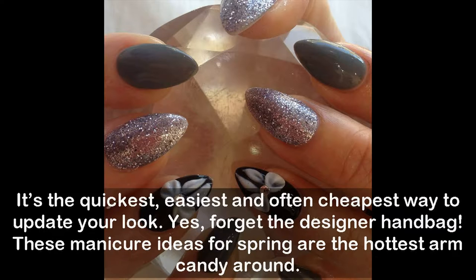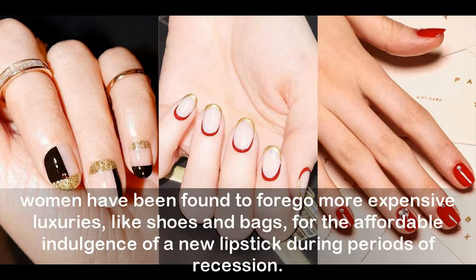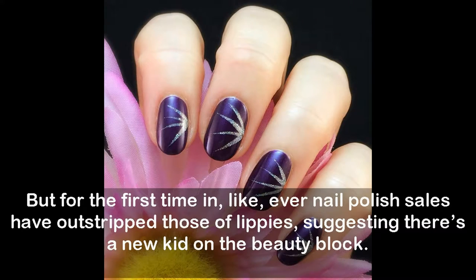Lipstick has long been the barometer of social and economic unease, known as the lipstick index. Women have been found to forego more expensive luxuries like shoes and bags for the affordable indulgence of a new lipstick during periods of recession. But for the first time ever, nail polish sales have outstripped those of lippies, suggesting there's a new kid on the beauty block.